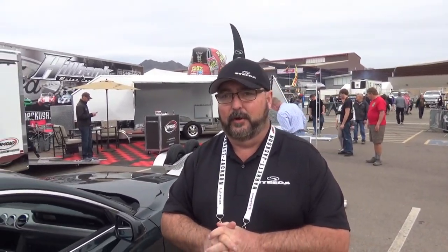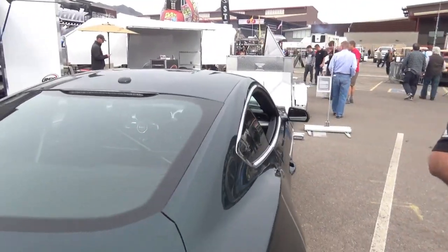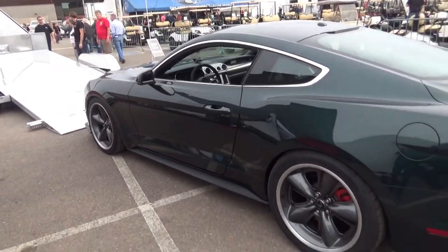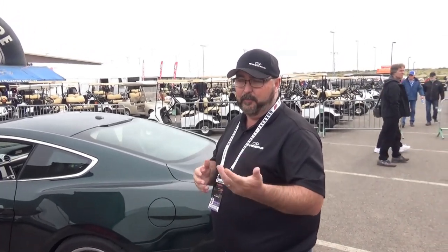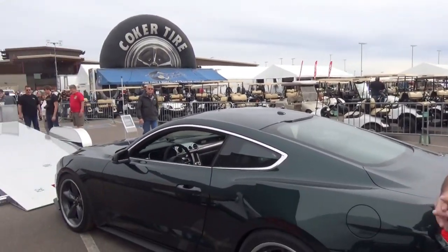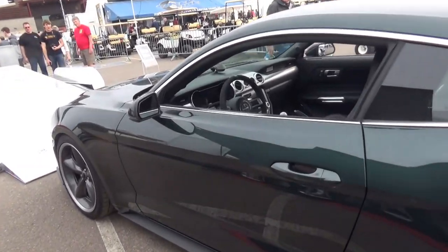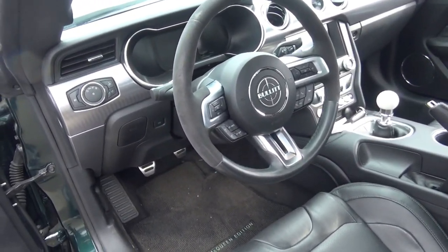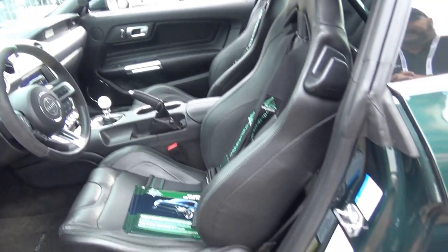We have customers who already own 2019 Bullets and didn't know about the Steve McQueen Edition. We will build existing 2019s — we want to see them with 10,000 miles or less. If somebody finds a Bullet at a Ford dealership and buys it, they can send it directly to us, we up-fit it, and it's transported back via enclosed carrier. All of our vehicles are transported via enclosed carrier.